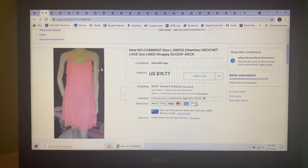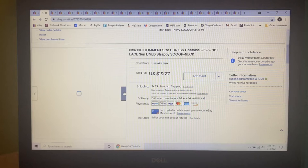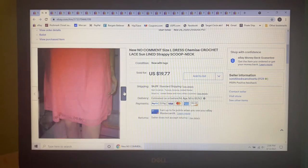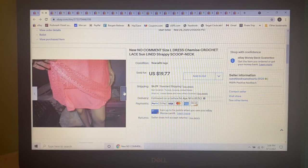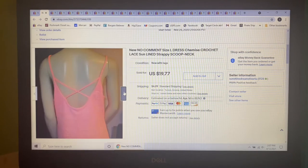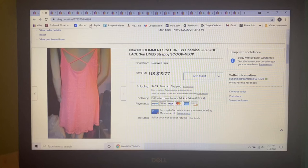Next item was mine that I didn't even end up wearing last year — this No Comment orange chemise sundress in a size large. It was lined with a lace overlay, really pretty, great for summer. Listed it for $19.77 and that's what it sold for.